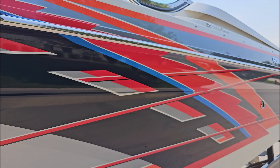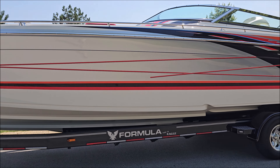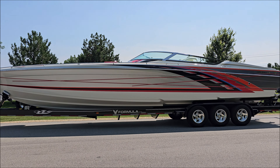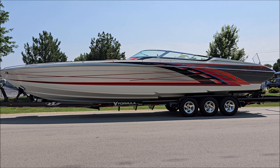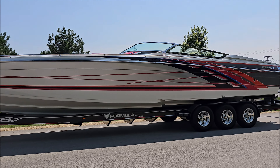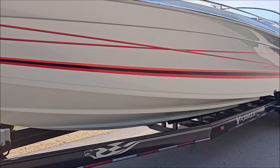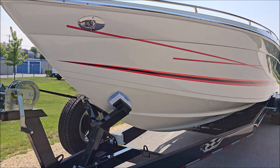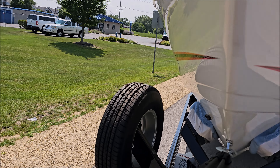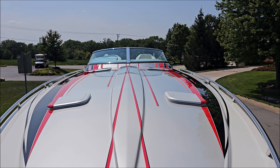38-foot deep V-hull with twin steps. The trailer's got drive guards. Look at how clean the transom is — Bravo X drives, drive showers, 26-pitch Bravo 1 stainless props, hydraulic steering, and K-plane trim tabs.